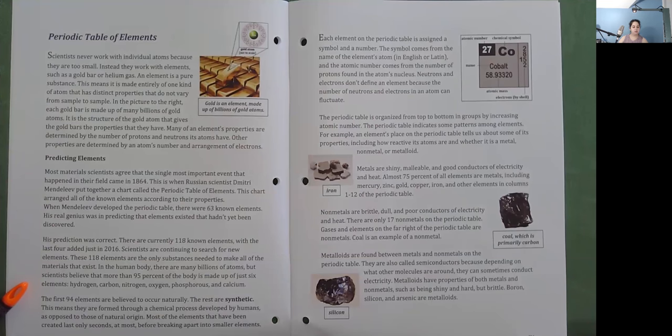In the human body, there are many billions of atoms, but scientists believe that more than 95% of the body is made up of just six elements: hydrogen, carbon, nitrogen, oxygen, phosphorus, and calcium. The first 94 elements are believed to occur naturally; the rest are synthetic, meaning they are formed through a chemical process developed by humans. Most of the elements that have been created last only seconds, at most, before breaking apart into smaller elements.